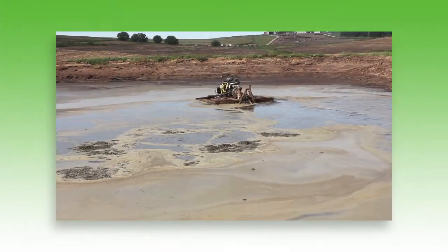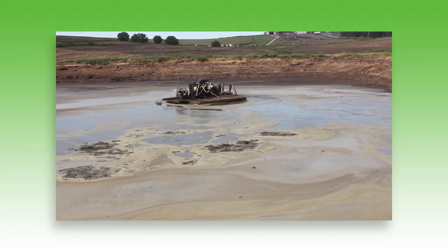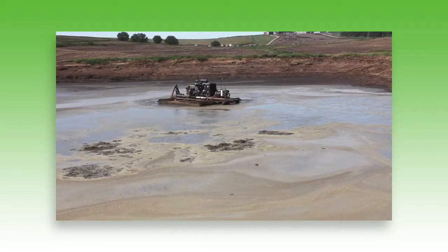If you come into a system that does require closure and has a large volume of stored nutrients, the agitation boat that PCE builds is the best way that I know to get those solids entrained, get them moved out, and bring them out of that system.